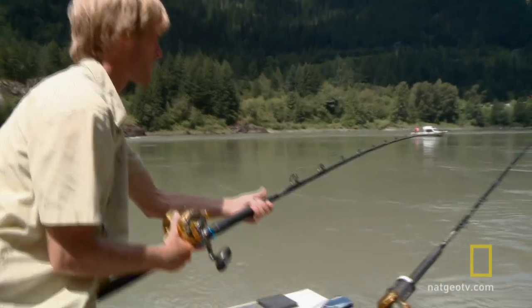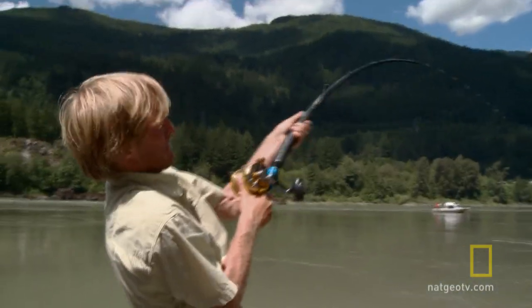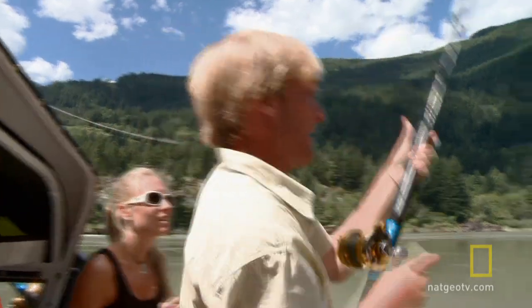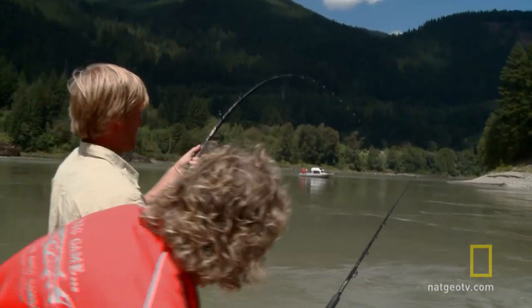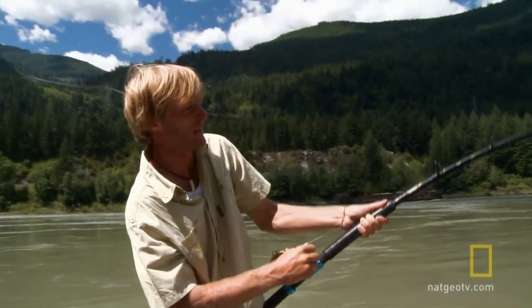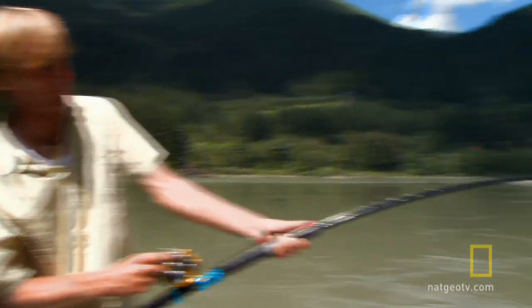That's a fish! We can see it's coming — hit him, you've got to hit him! Reel down, reel down, lift up, lift up — still there, okay. Let's get these other rods out of the way. Galen keeps a close eye on Jakob's technique, knowing soon it will be her turn to take on one of these beasts.